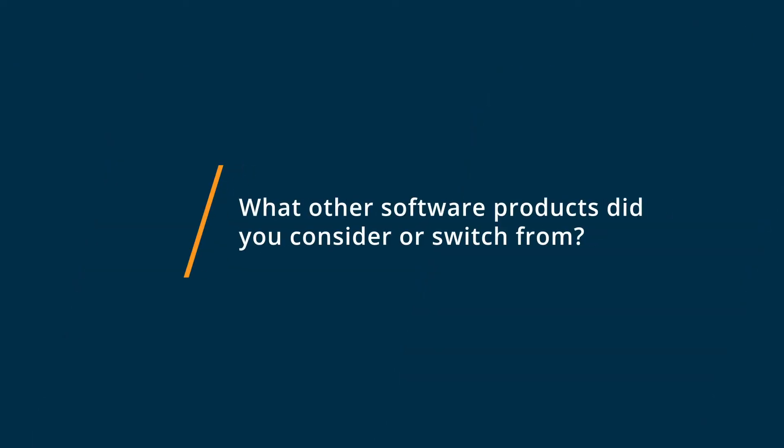For more reviews like this, click below. Before using Invoice2go, I was using Microsoft Excel to manually create invoices.